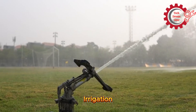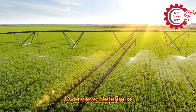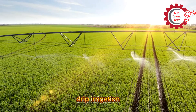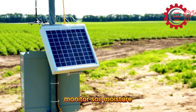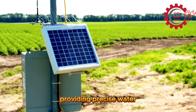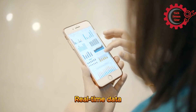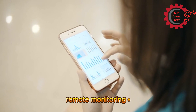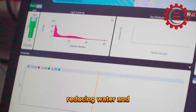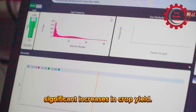Top smart irrigation machines. Number 1: Netafim's Precision Irrigation System. Netafim is a global leader in drip irrigation technology. Their smart system uses advanced sensors to monitor soil moisture and weather patterns, providing precise water delivery to crops. Features include real-time data analytics, integration with mobile apps for remote monitoring, and a sustainable design reducing water and energy usage. Farmers using Netafim systems report up to 50% water savings and significant increases in crop yield.